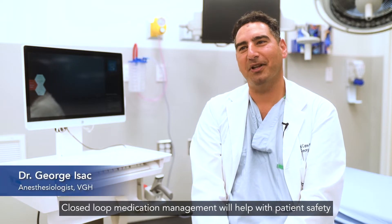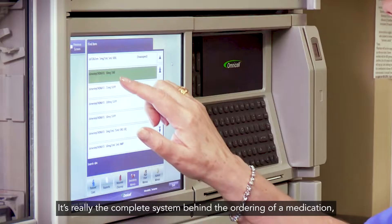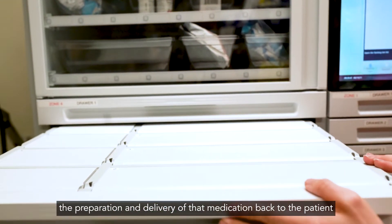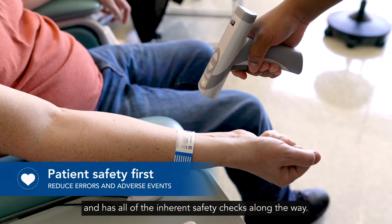Closed-loop medication management will help with patient safety by ensuring that the right drugs are delivered in a timely fashion to the right patients. It is really the complete system behind the ordering of a medication, the preparation and delivery of that medication back to the patient in a way that's comprehensive, complete, and has all of the inherent safety checks along the way.